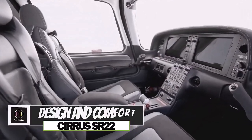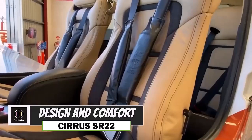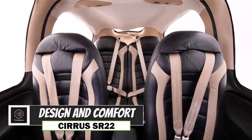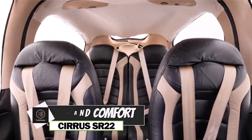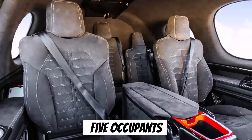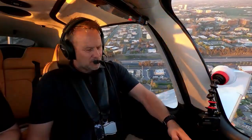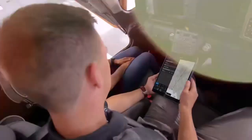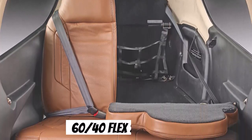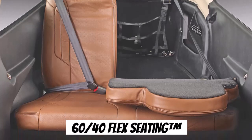As you step into the cabin, you'll immediately notice its spacious layout. With a cabin length of 8 feet and a width of over 4 feet, there's ample room for up to 5 occupants, ensuring that both pilots and passengers travel in comfort. One of the standout features is the automotive-inspired 60/40 flex-seating system.